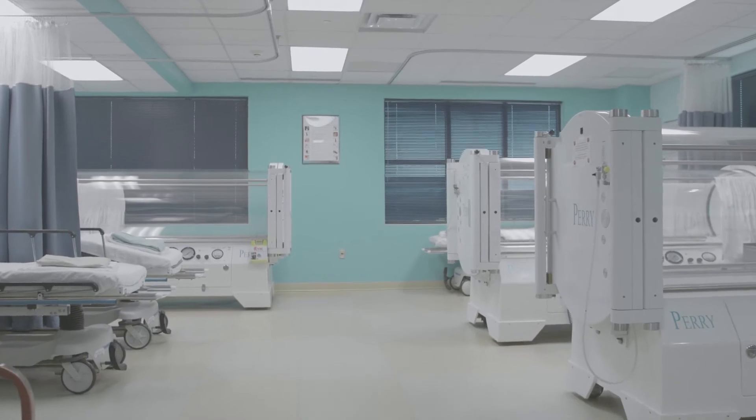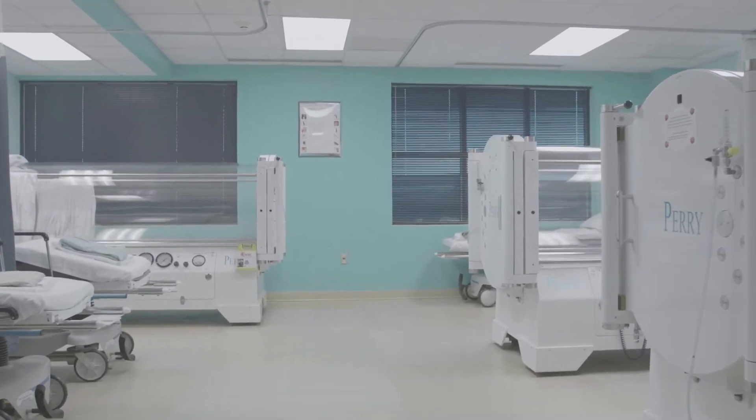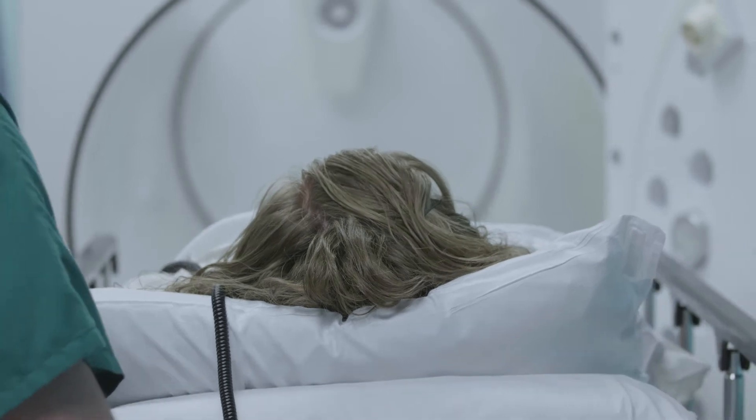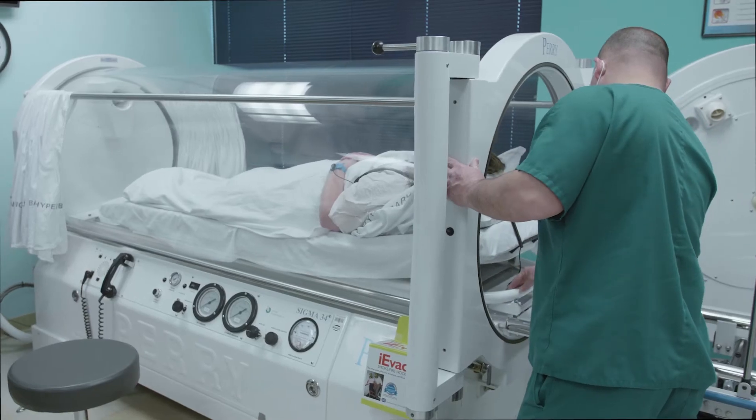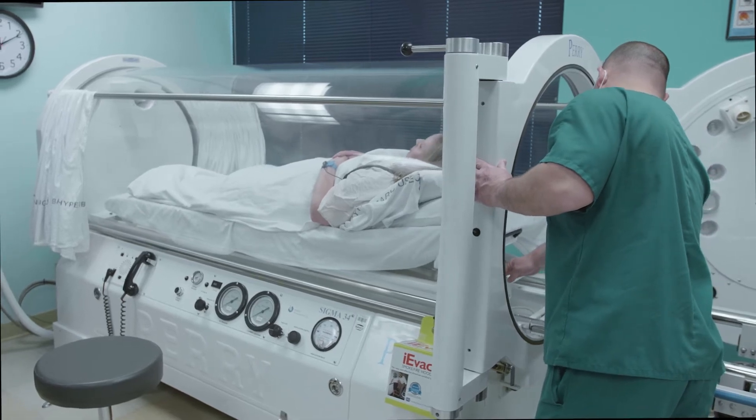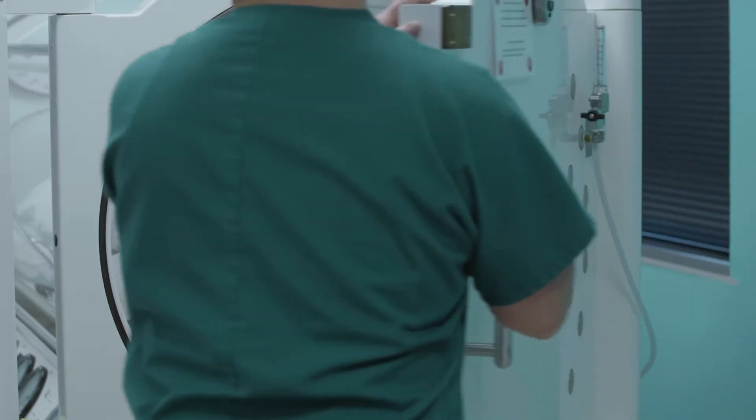For hyperbarics it is a daily treatment, Monday through Friday, and takes about two hours at a time. When the patients come in we'll help them get dressed out and into a hospital gown, take their vitals, and prepare them for treatment. Every patient is different, but as a general rule of thumb they typically start with somewhere between 20 and 30 treatments and can go upwards of 50 or 60 treatments.